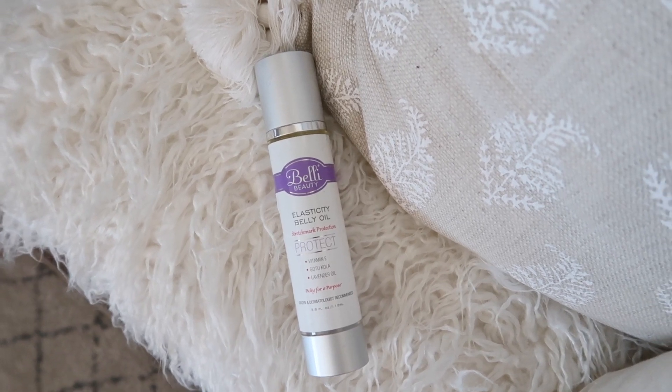The next product is actually for mamas out there or expectant mamas. This is a belly oil that I have recently rediscovered and cannot live without. This is by Belly Beauty and it's their elasticity belly oil — it offers stretch mark protection, protects your skin, and really hydrates it. I do use different lotions on my belly as well. When you're pregnant, taking care of your bump and hydrating it will just help the skin because it is stretching so much.